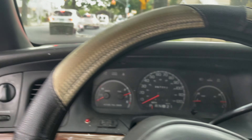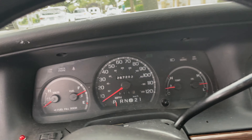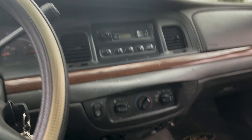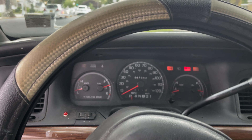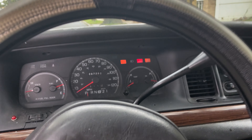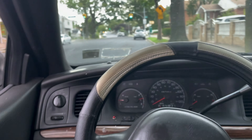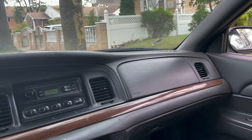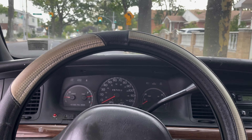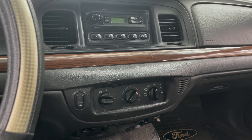Coming into the inside, it's got the original odometer — just 267,000 miles on it. Let's fire her up. Relatively quiet for what it is. Let's turn off the AC, we don't need that, it's a chilly day. It's relatively quiet — no exhaust leaks surprisingly. The AC doesn't work as cold as it should; it's kind of warm.